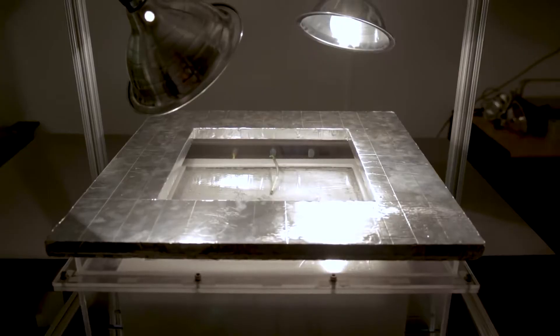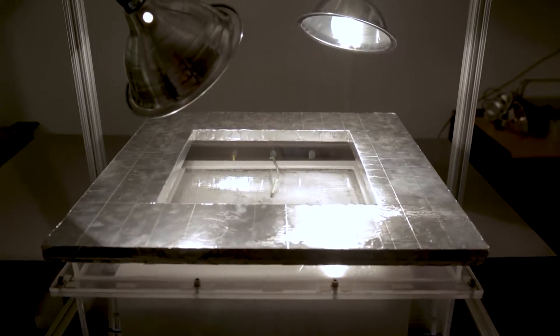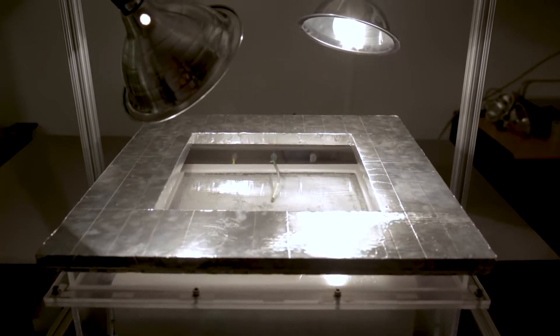This prototype water harvester is not only designed to generate water in some of the world's driest locations, but it's also extremely inexpensive.